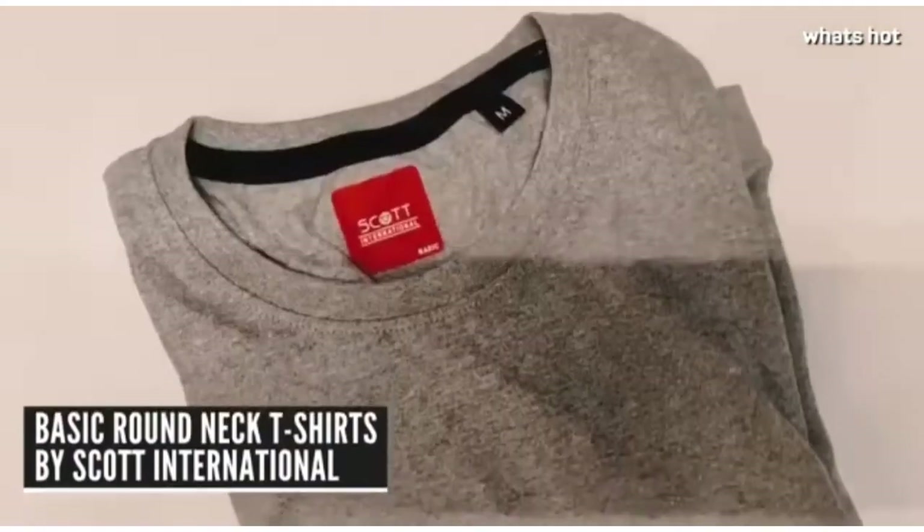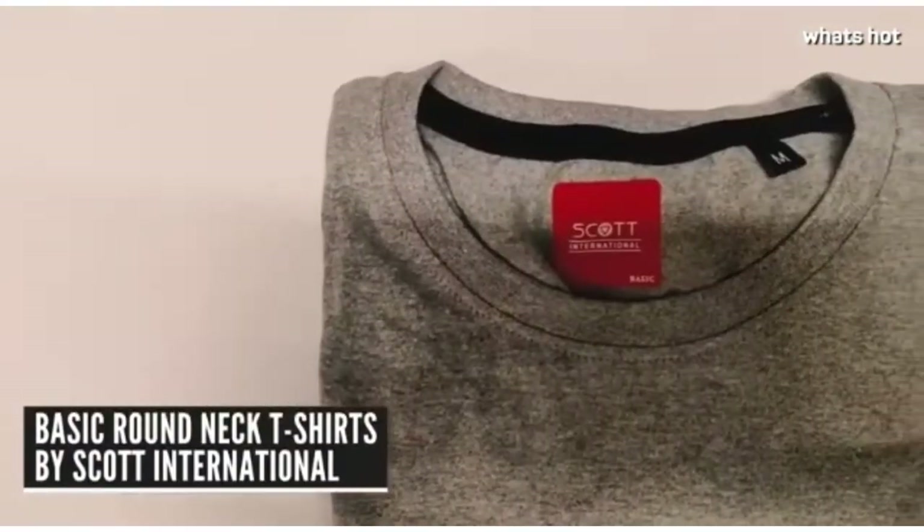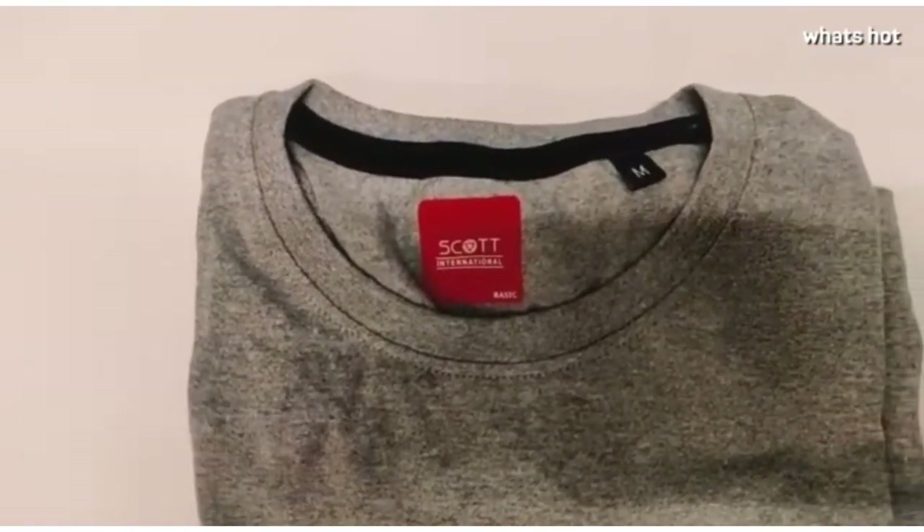These right here are our basic round neck t-shirts, they are plain solid colours and they are a product of Scott International. These t-shirts can be worn as daily wear, you can wear them for your morning runs or jogs or while you are exercising or working out at the gym, and you can also wear them as casual wear for your outings.